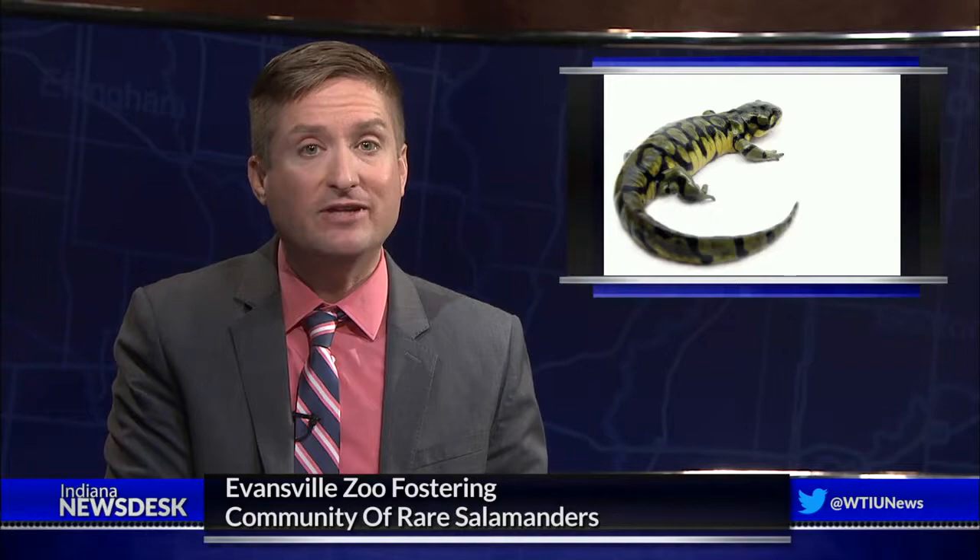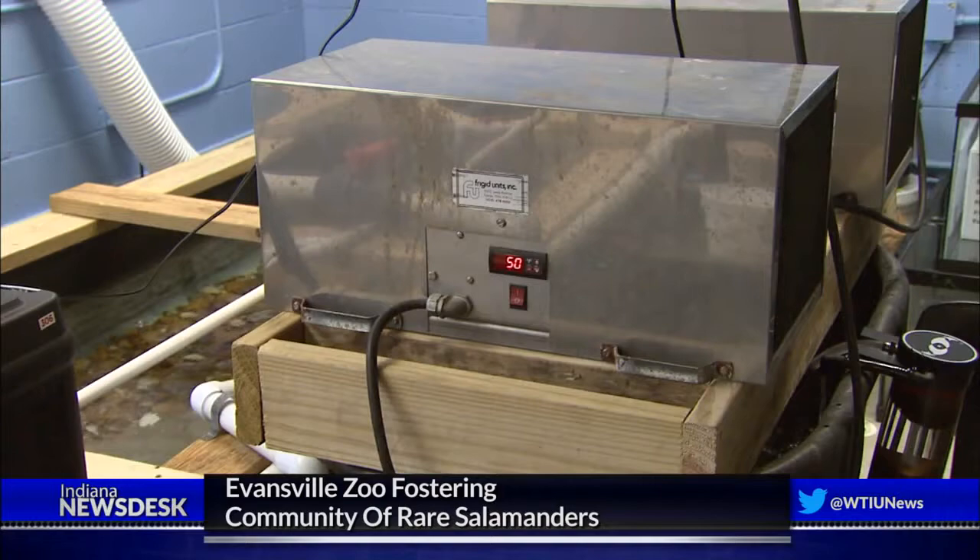A zoo in Evansville is using an artificial environment to try to trick a rare salamander into breeding. The goal is to return the salamanders to their natural habitat. The Mesker Park Zoo's artificial stream includes chillers and pumps to mimic a natural flowing river.